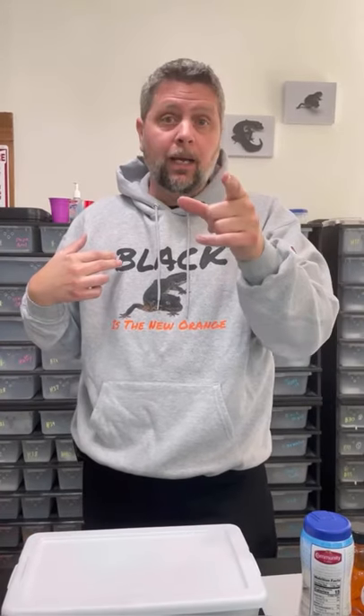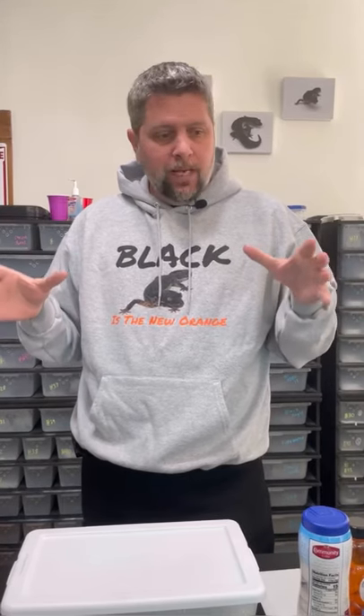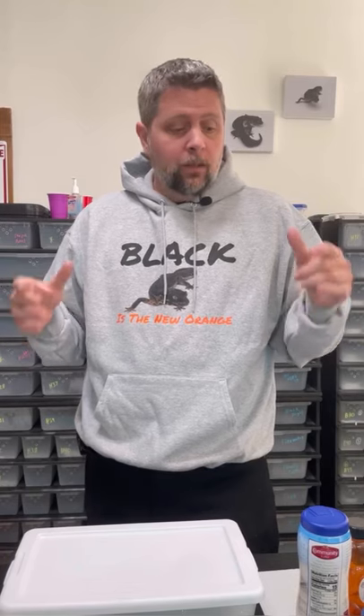Today what I want to talk about is what I like to call the dark side of the moon. It's the things that happen when you keep and breed reptiles that aren't always fun, but they do happen and you do have to figure out how to deal with them.